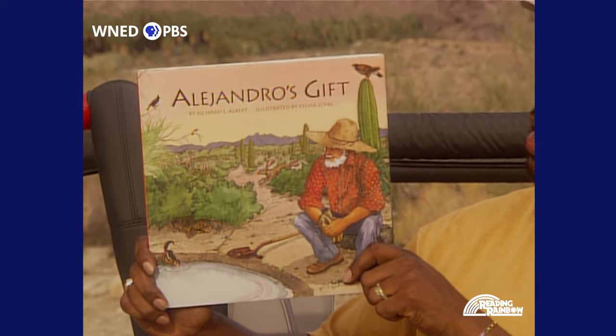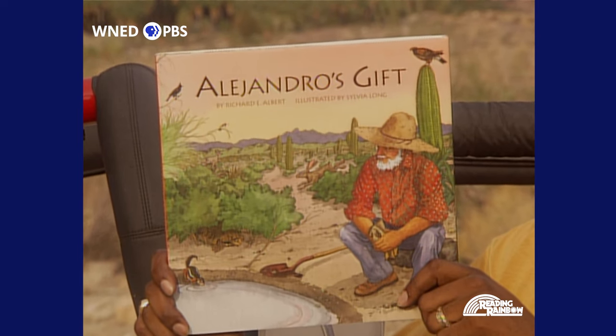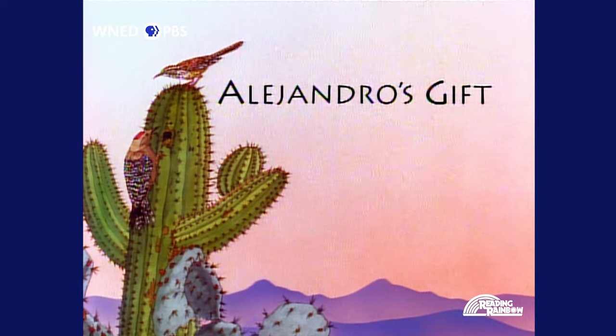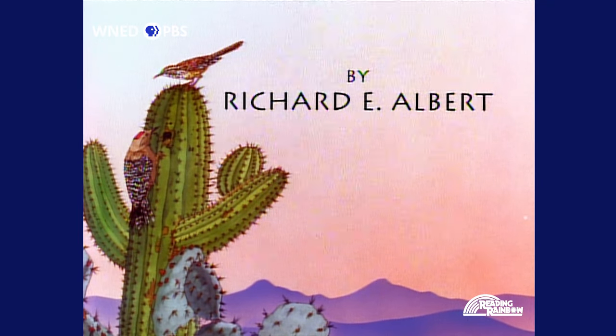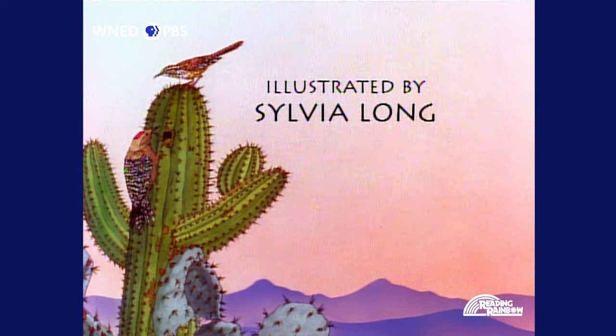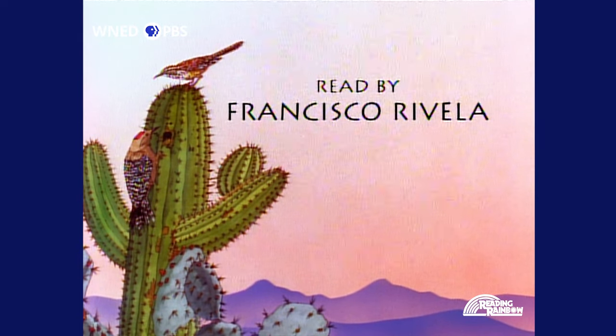That's what happens to the animals in this book, Alejandro's Gift. Alejandro's Gift by Richard E. Albert, illustrated by Sylvia Long, read by Francisco Rivella.